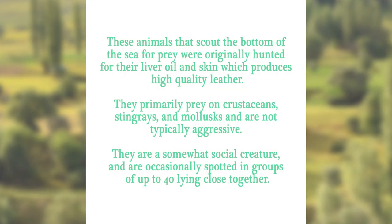These animals, that scout the bottom of the sea for prey, were originally hunted for their liver oil and skin, which produces high-quality leather. They primarily prey on crustaceans, stingrays, and mollusks, and are not typically aggressive. They are a somewhat social creature, and are occasionally spotted in groups of up to 40, lying close together. Can you guess?